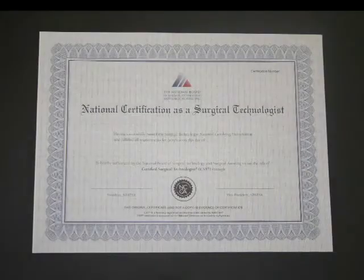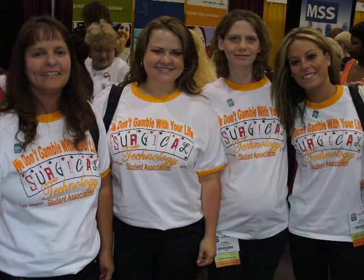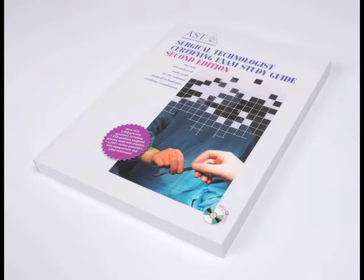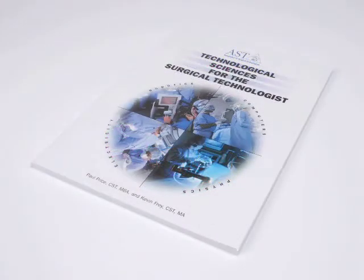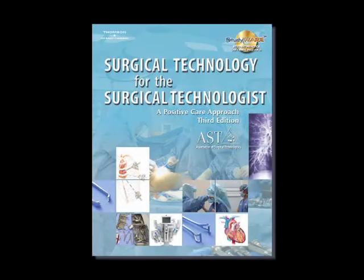How long does certification last? The certification period is four years. How do I maintain my certification as a Certified Surgical Technologist? Maintaining your CST credential means that you renew your certification every four years. As a CST, you have two options: you may retake and pass the CST certification exam on or before the expiration date of your certification, or you may provide proof to NBSTSA that you have completed 60 continuing education credits during your four-year certification period.